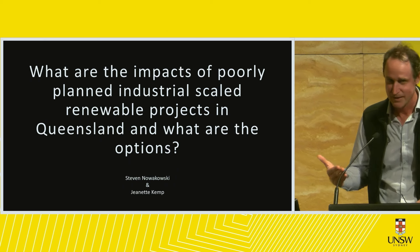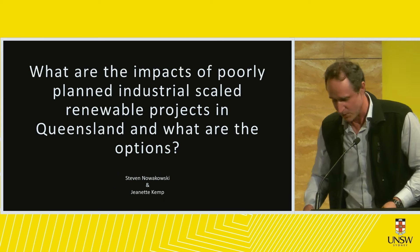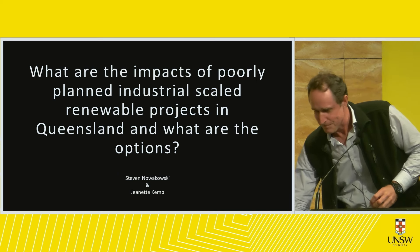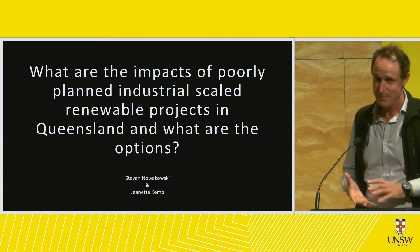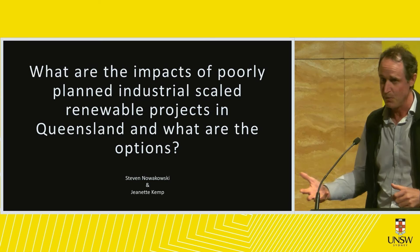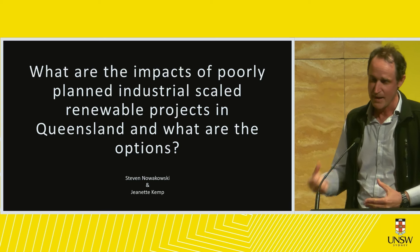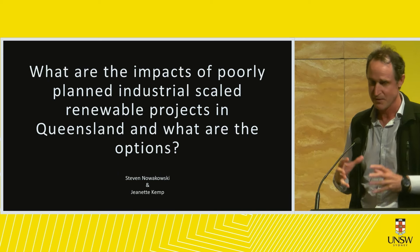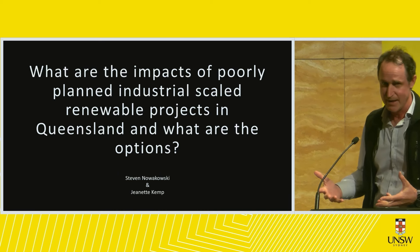Thank you to the Australian Nuclear Association and UNSW for hosting the event. Three years ago I had no interest in energy whatsoever. I was one of those people that marched the streets for climate action, still believing we need climate action, but being completely naive of how to achieve that and what the physicality and constraints of our energy system are. This is really my energy journey.